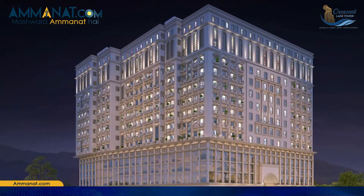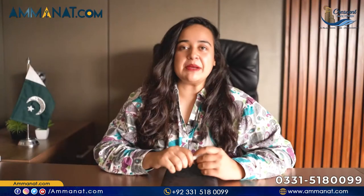These are investments that you can trust completely. In this video, I am going to talk about a project. Its name is Crescent Lake Tower and it is located in Bahria Town Phase 8. Please watch all the details of this video and don't forget to like and subscribe to our channel.